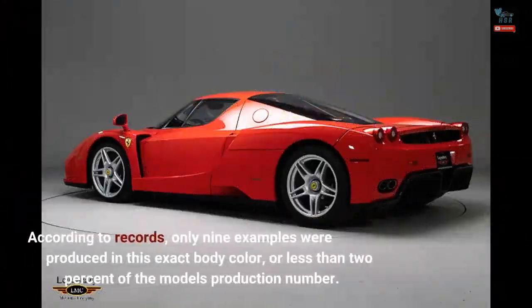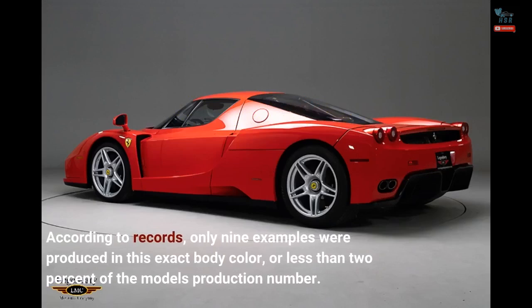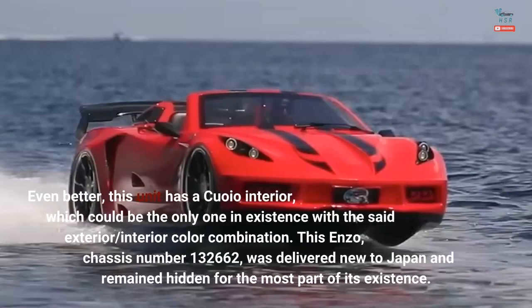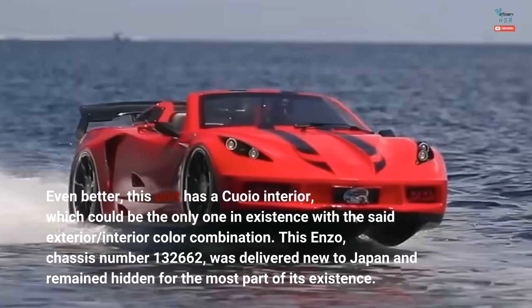According to records, only 9 examples were produced in this exact body color, or less than 2% of the model's production number. Even better, this unit has a Quoio interior, which could be the only one in existence with this particular exterior and interior color combination.